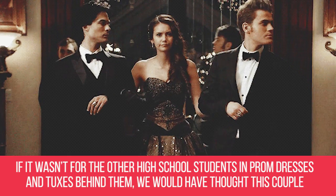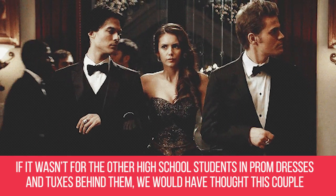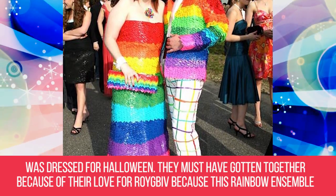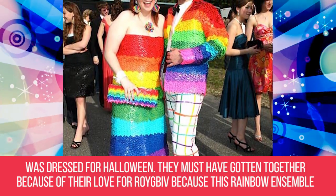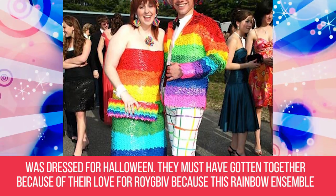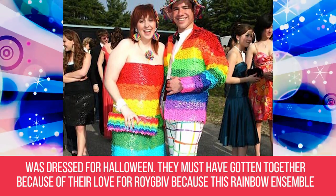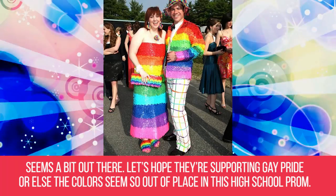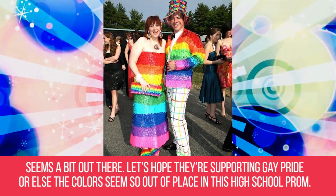Rainbow Mania. If it wasn't for the other high school students in prom dresses and tuxes behind them, we would have thought this couple was dressed for Halloween. They must have gotten together because of their love for ROYGBIV, because this rainbow ensemble seems a bit out there. Let's hope they're supporting gay pride, or else the colors seem so out of place at a high school prom.